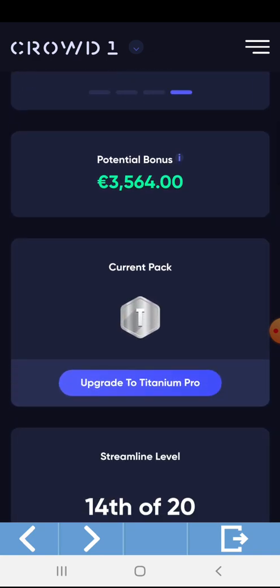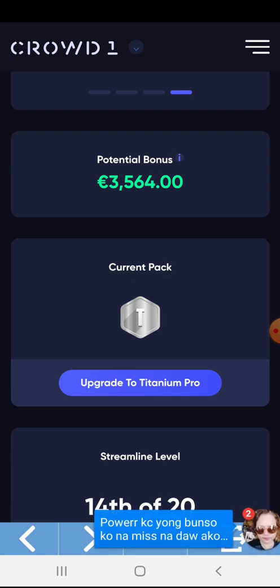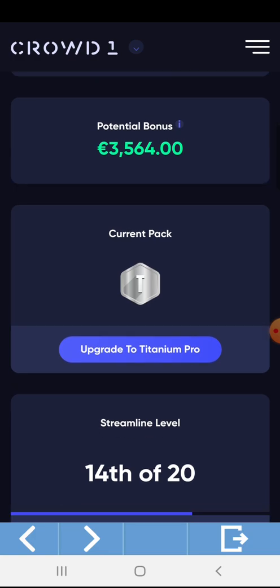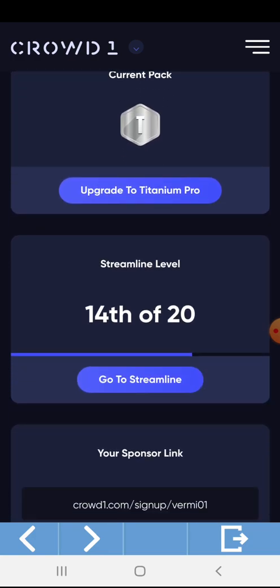This is my current pack: Titanium. I already got this pack by upgrading from Black to Gold and automatically to Titanium during the promo last February. This is my streamline level 14 of 20.